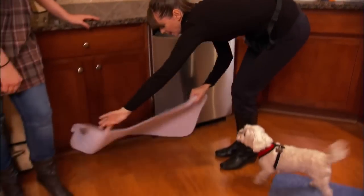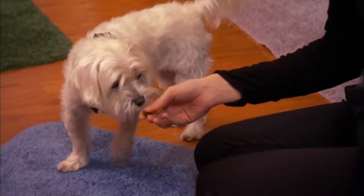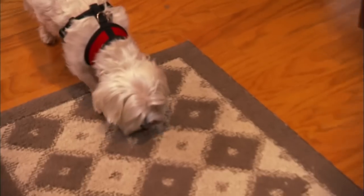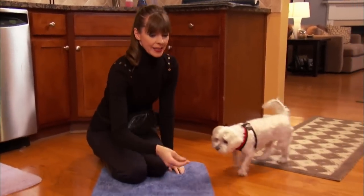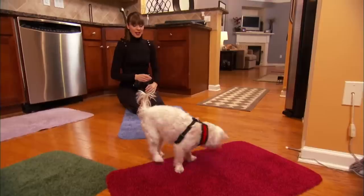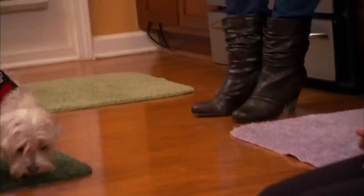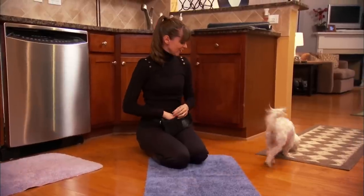I'm going to throw bits of food onto the different mats. She has to walk across the wooden floor to get it. Go find — that's part of the game. There's not a hesitation, not one hesitation. Pumpkin did great in the kitchen. She was trotting from carpet to carpet, going for the treats, not really noticing that the wood floor was underneath her.